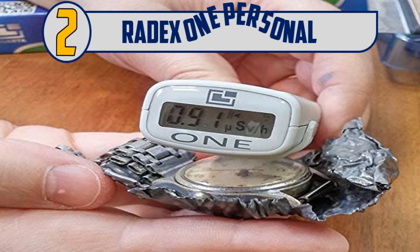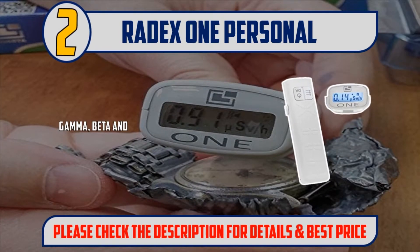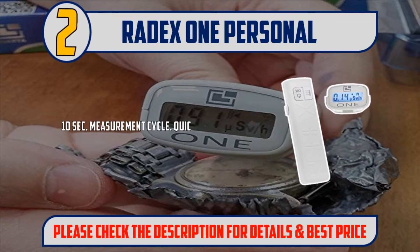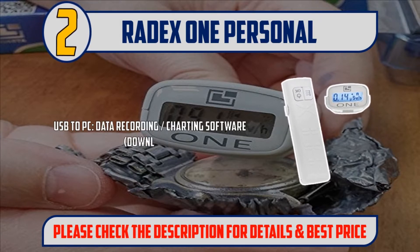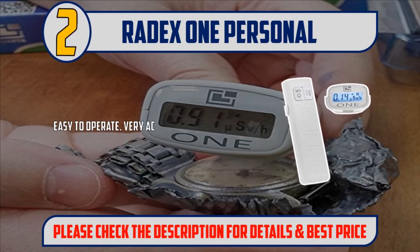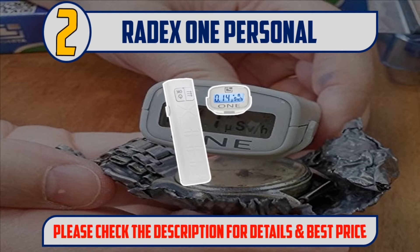Number 2: Radex 1 Personal. Gamma, beta, and X-ray radiation detector Geiger counter with SBM-21 Geiger-Müller tube. 10-second measurement cycle — quickest Geiger counter out there. USB to PC, data recording, charting software download. Very sensitive Geiger counter. Detection range: 0.05 to 999.0 µSv/hr. Easy to operate and very accurate. Newest Geiger counter from Radex. Please check the description for details and best price.